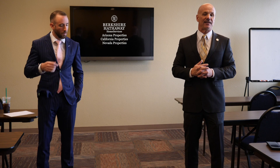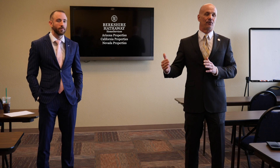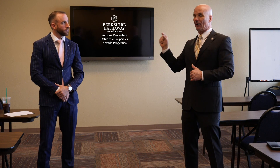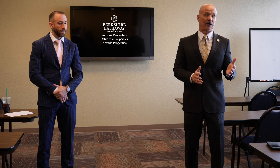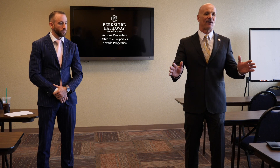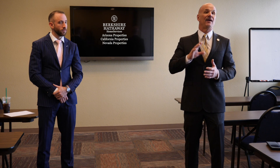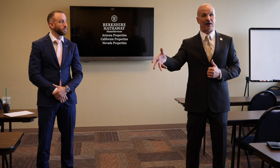The NAR numbers say that 94% of all for sale by owners end up using a real estate agent. That can mean they list with them, or a very small amount means they accepted a buyer agent contract and sold their property themselves — that happens very rarely. 95% of that 94% are people who actually try, can't sell themselves, and end up listing with an agent.